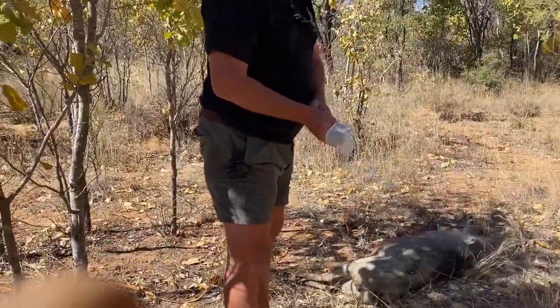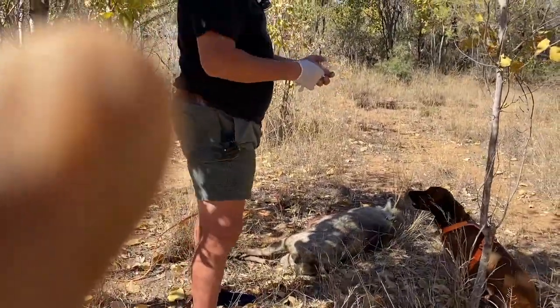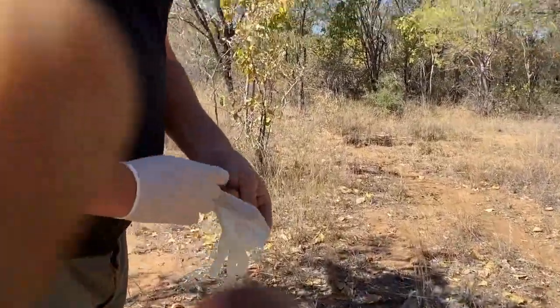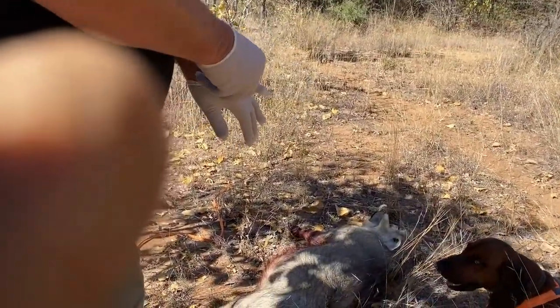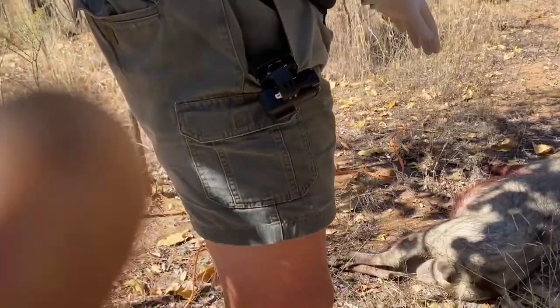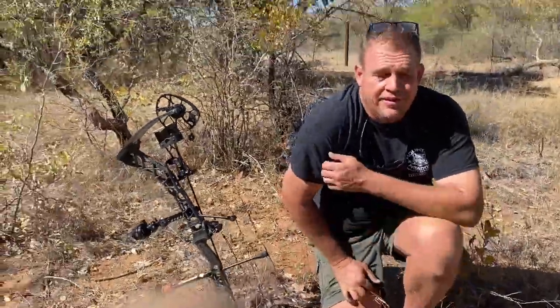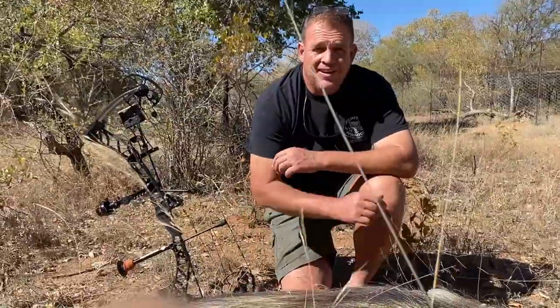We're just going to field-dress the pig quickly. Just come closer, you're too far. It's as windy as all hell — we've got a nice pig, direct heart shot. Thank you for watching.